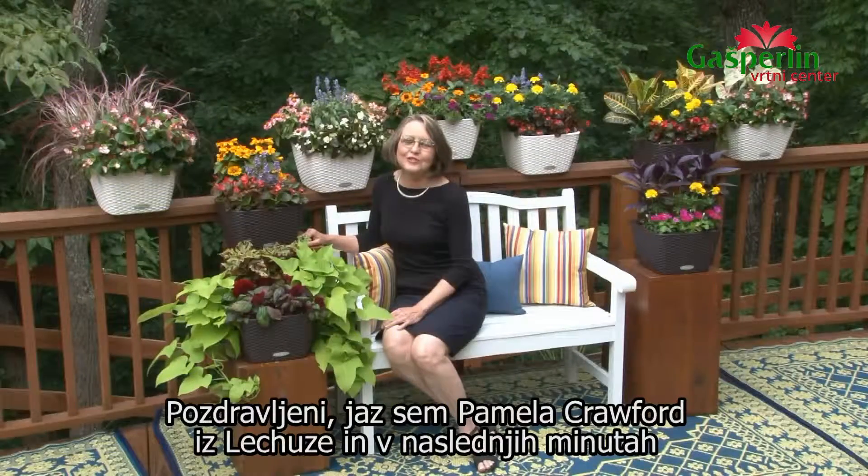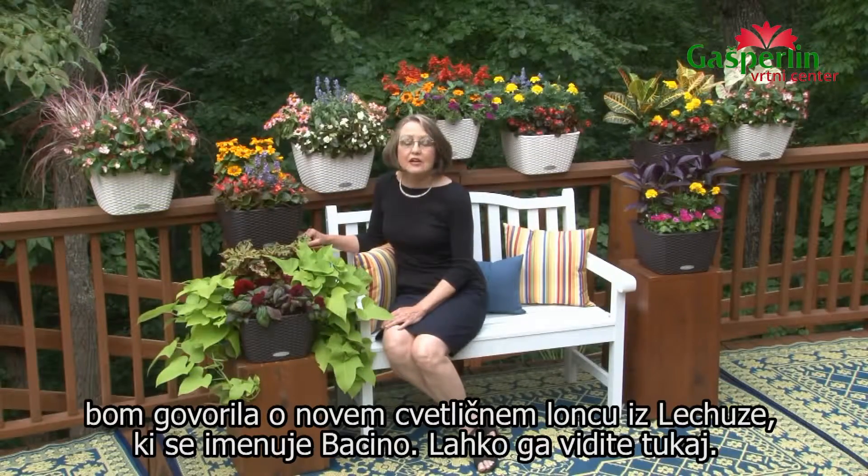Hi, I'm Pamela Crawford for Lechuza, and in the next few minutes, I'm going to talk to you about one of the planters that's pretty new for Lechuza called Buccino.